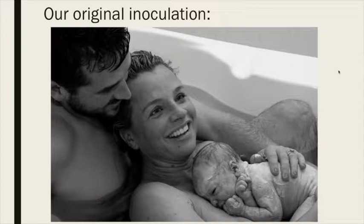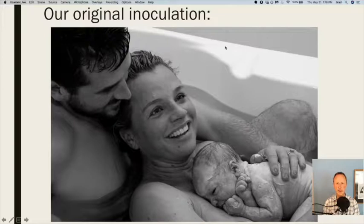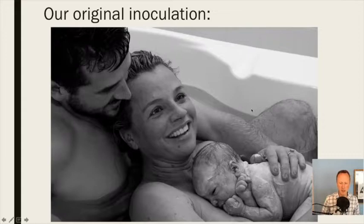This first major inoculation fundamentally sets the foundation for our microbiome really for our whole life. There are lifestyle habits and things we can do that can alter that in a variety of ways, but it lays the foundation.